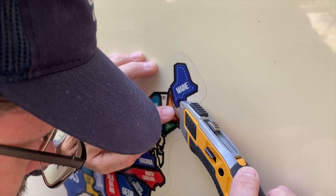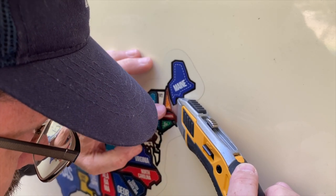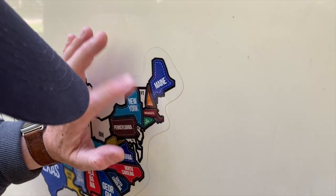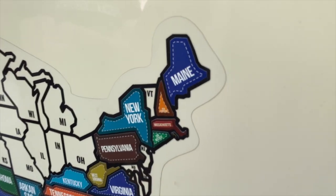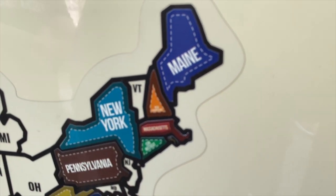Been to New Hampshire a million times — we finally got the sticker. My lonely Vermont is left. I don't know when we're going to get that. That'll be another year, probably.